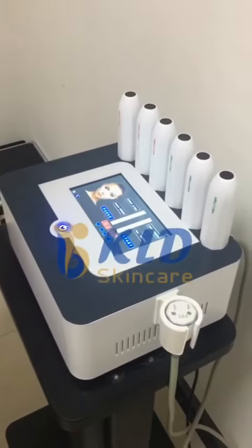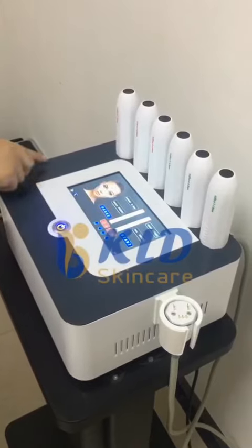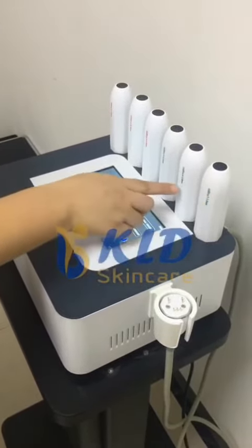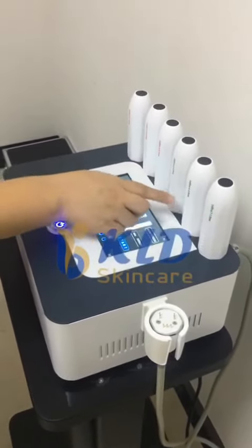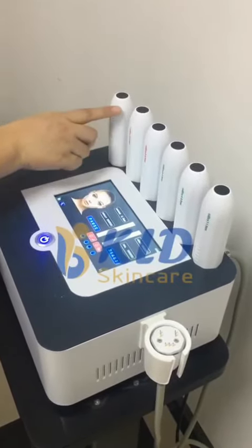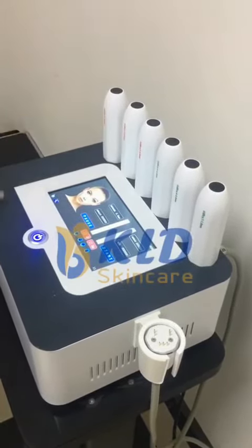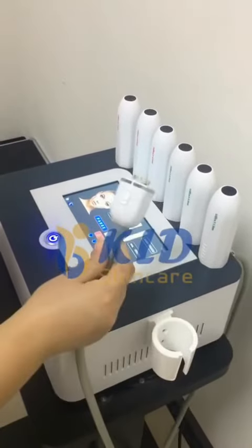Hello everybody, this is our HIFU Vmax. We have six cartridges: three for face — 1.5, 3.0, and 4.5; one for breast at 4.5; and two for body at 8.0 and 13. This is the handle.